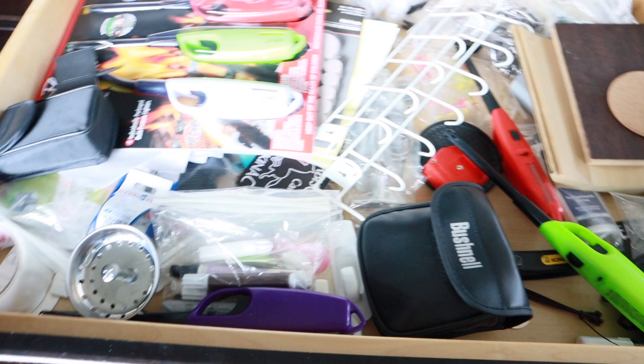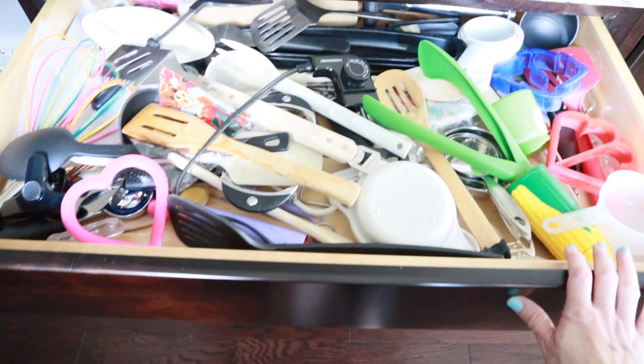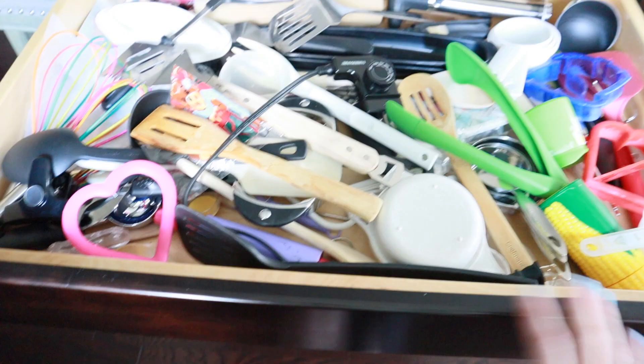These are the drawers I'm going to tackle. This one has a lot of screws and handy items that we actually rarely use, so I'm going to go through that. And then this one right here — this is just a mess. Whenever I need a spatula it takes a good five minutes to find what I need. First I'm going to wash the bins before using them.